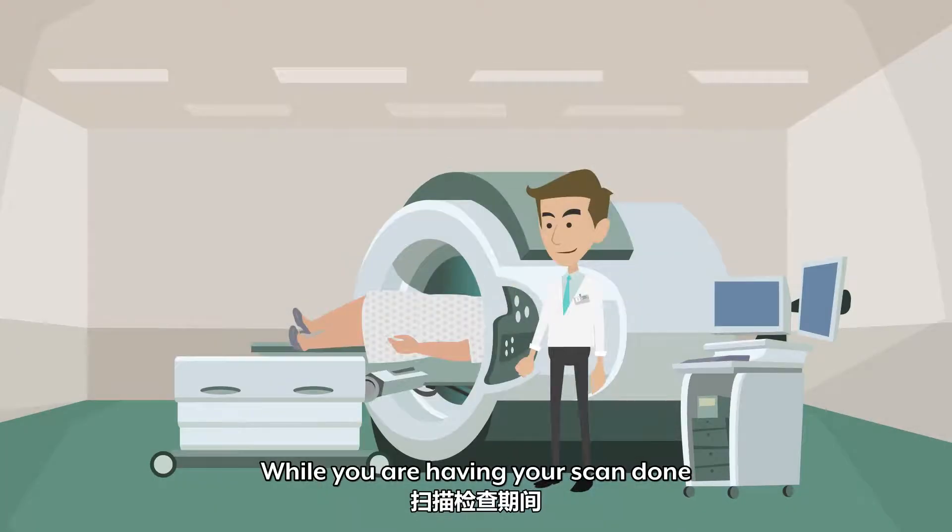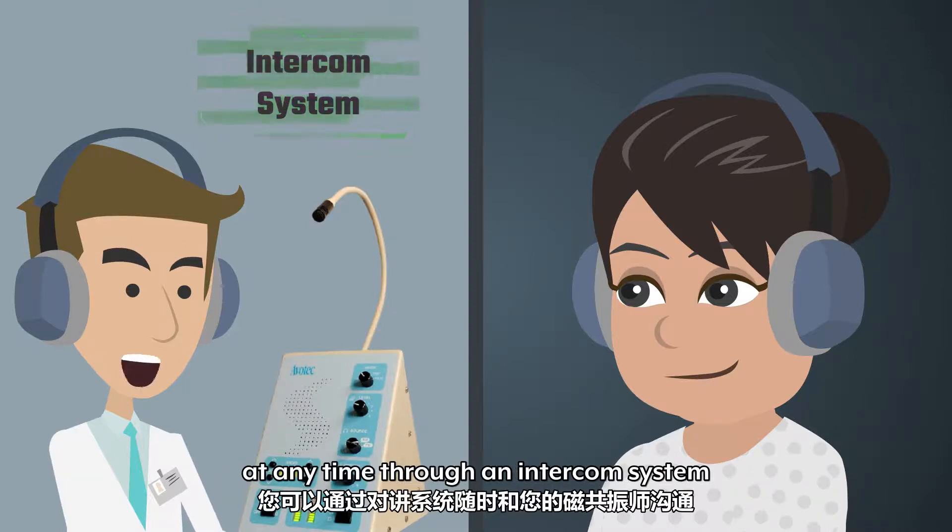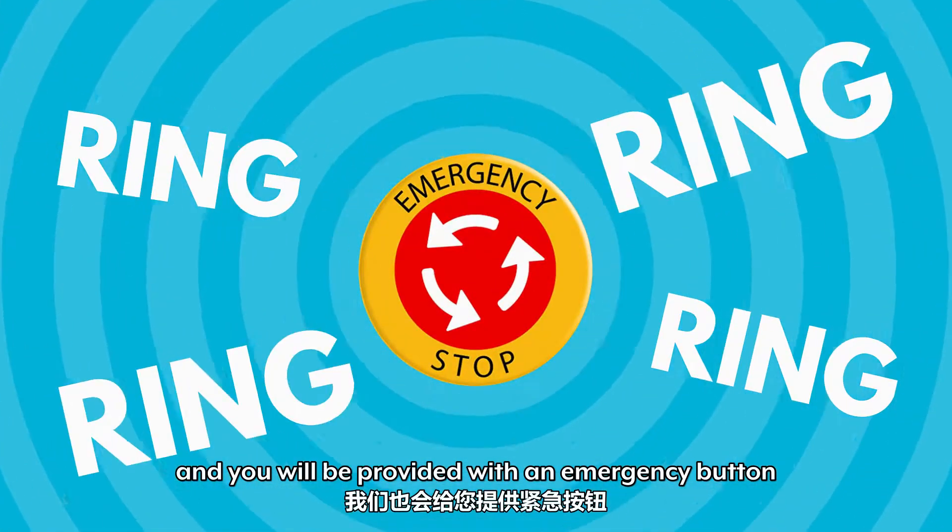While you are having your scan done, you can communicate with the technologist at any time through an intercom system. And you will be provided with an emergency button.